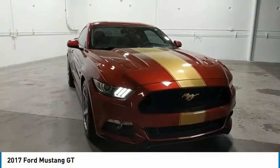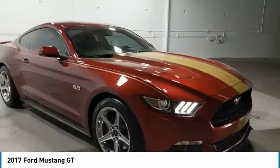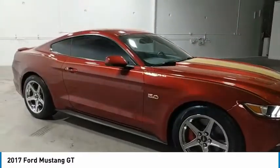Come test drive the 2017 Mustang. The Mustang is race-worthy and ready for the track. Here are some of this vehicle's great options.